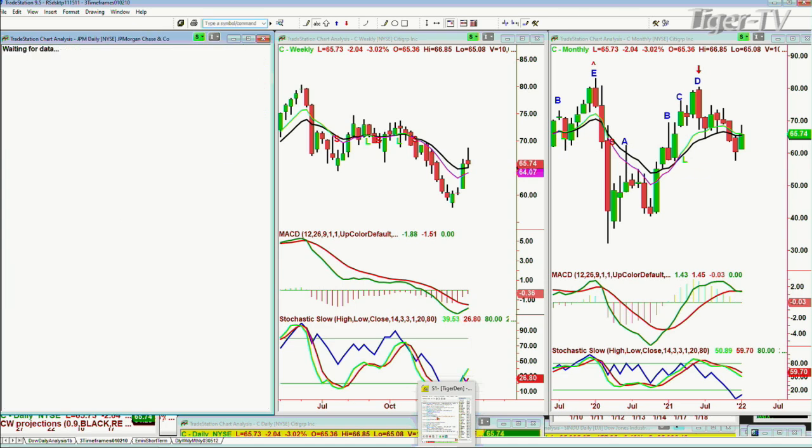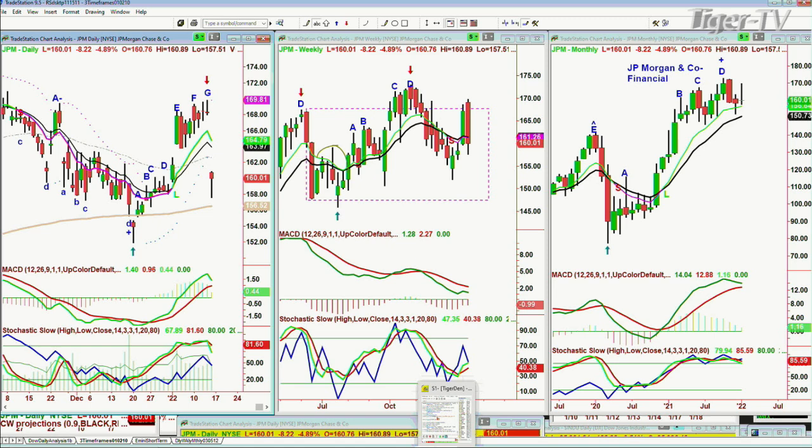JP Morgan — peak G, a doji candle yesterday, plummeting today down almost 5%. I think this is the problem — 159.9%. Wasn't I hearing for the last week how great JP Morgan was? This is a peak D in the monthly chart, peak D in the weekly, and this recent peak G slide. We'll see what happens.